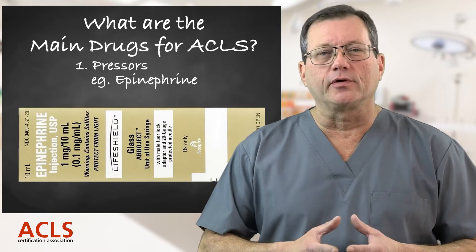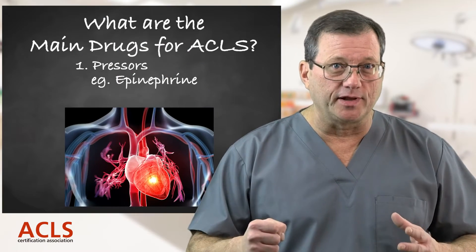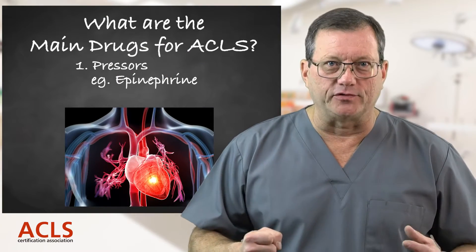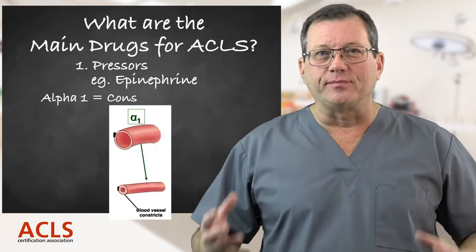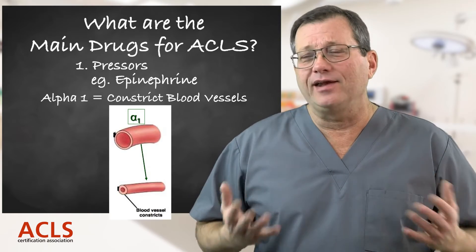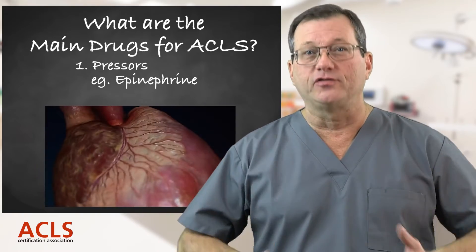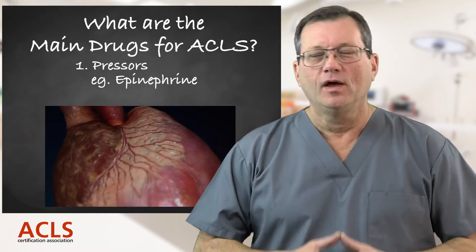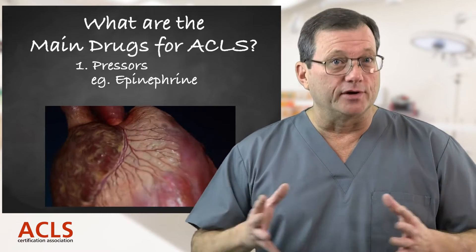Epinephrine has properties of both beta stimulation and alpha stimulation. Beta stimulation gets the heart to beat harder, stronger, and faster. Alpha stimulation helps the blood vessels constrict to raise blood pressure. That's why we give it first in cardiac arrest — to help more blood, oxygen, and nutrients get back to the heart.